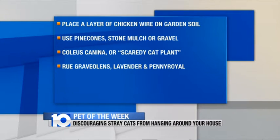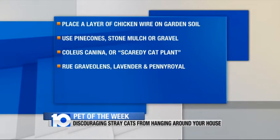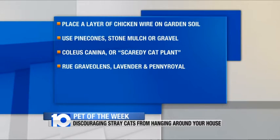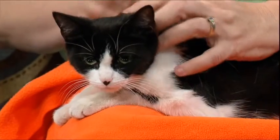We also have some plants listed on the screen here. When you're planting your plants, there's actually a coleus plant and also a rue plant that are not attractive to cats or to dogs, so it's a very natural, humane way to discourage little furry friends from playing in your flower bed.